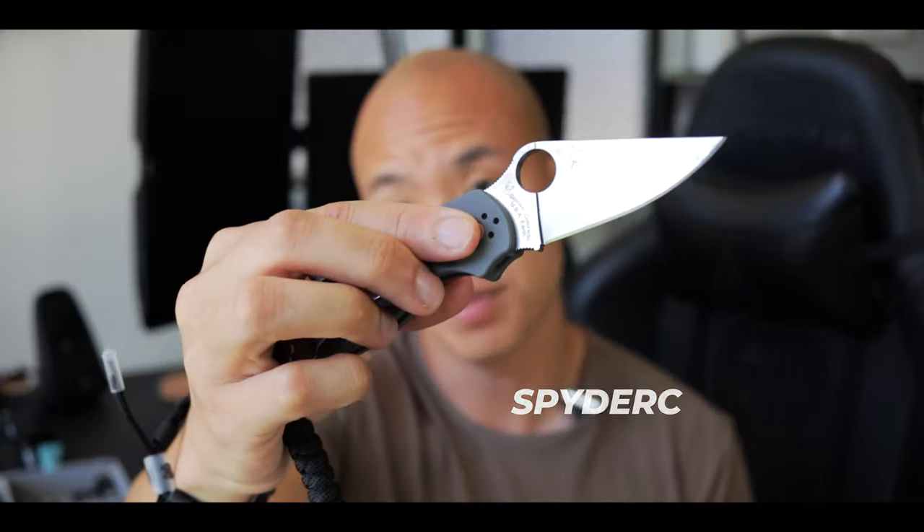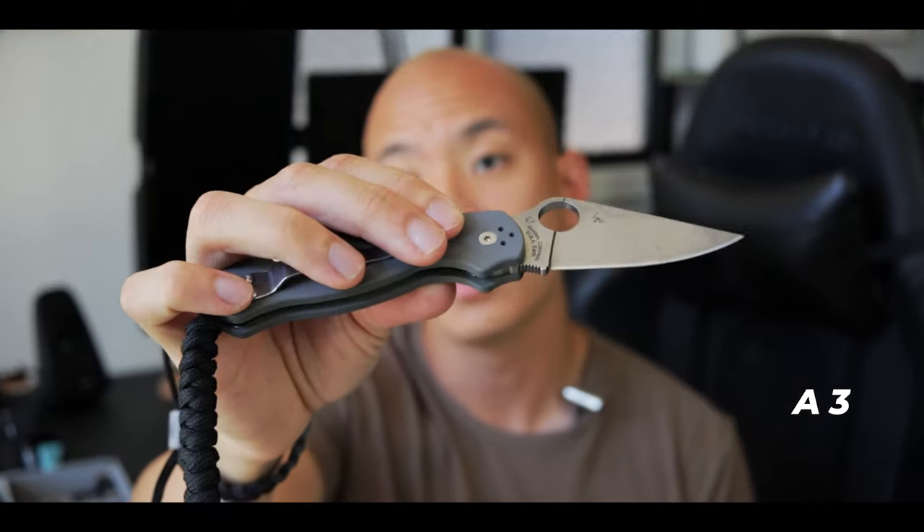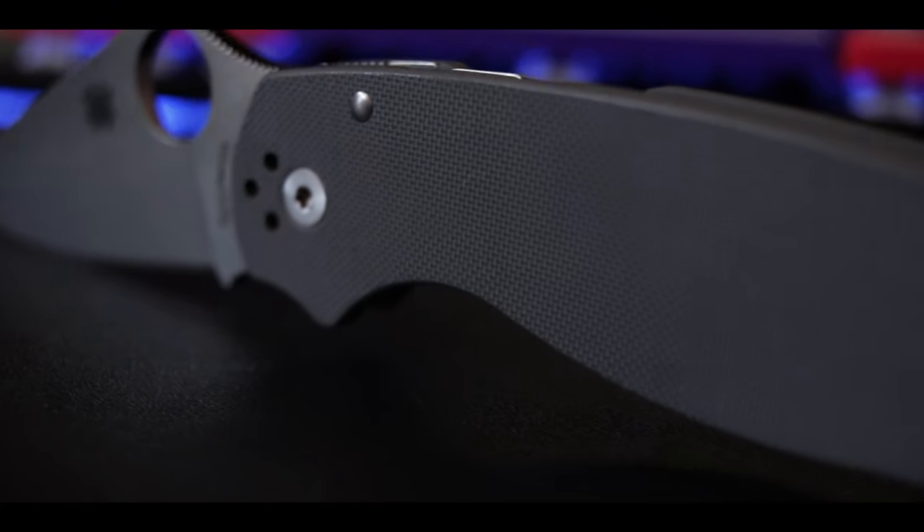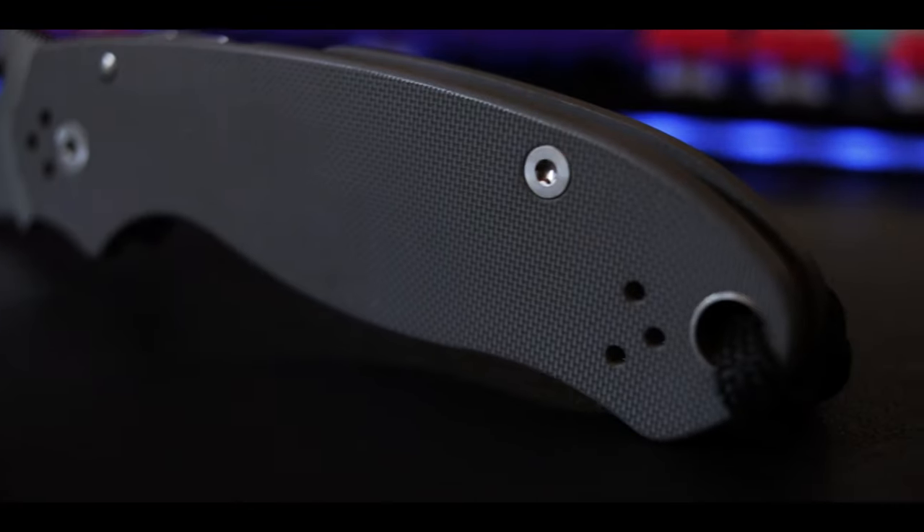Item number two in no particular order is the Spyderco Para 3. I've talked at length about this knife and I love it for so many reasons. The reason why I carry a knife is because I find a lot of utility in it. As someone who runs a shop that receives a lot of mail, breaking down boxes and opening up new packages with the knife is really easy. I don't want to have to scrounge around for scissors or a utility knife in drawers and toolboxes every time I want to cut something. More often than not, there are just random uses for it throughout the day.